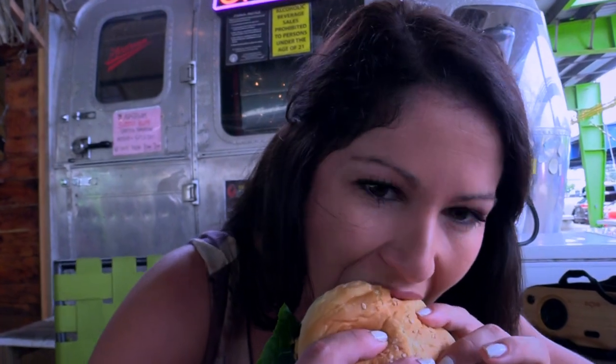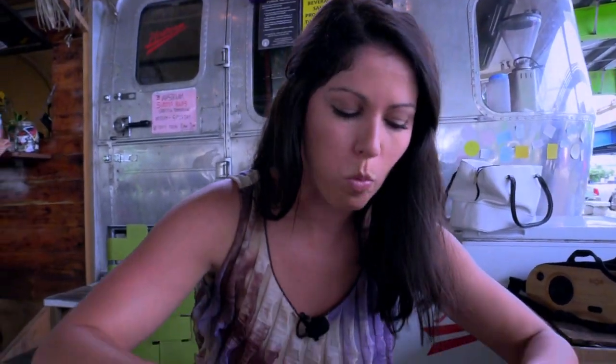Let's take a bite. Delicious as always. So make sure you check out the Airstream located right here at the Marianas Business Plaza and check out one of their world-famous burgers.